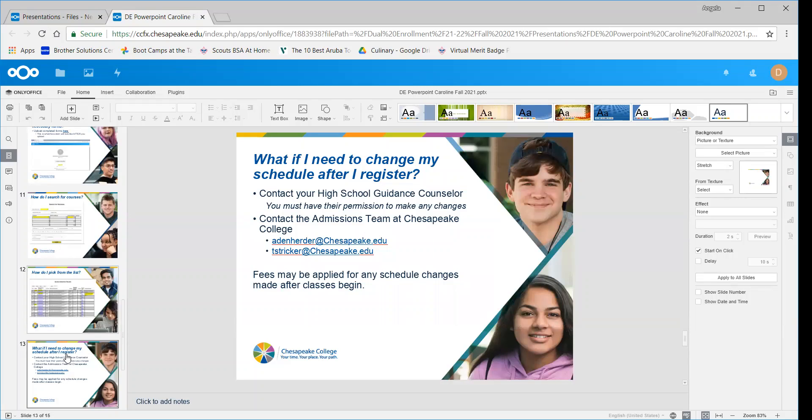Once you register with us, you pay for the class by July 12th. If you need to change your schedule between then and when classes start in August, let your counselor know first because they have to make sure you have enough classes at the high school. If you want to make changes after the college class starts, there will be fees — either a $5 drop fee or a $15 change fee. Ideally you're making changes before classes start, but if you have to, let your counselor know and then let Tammy and myself know.